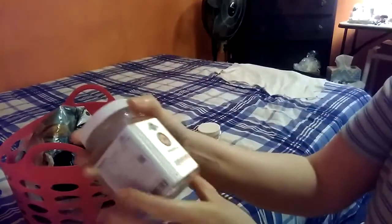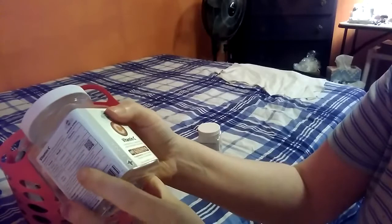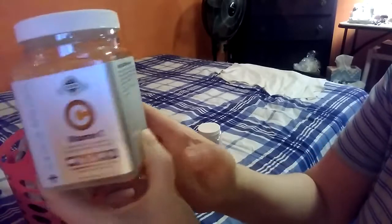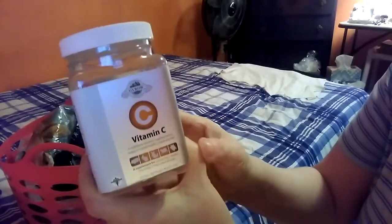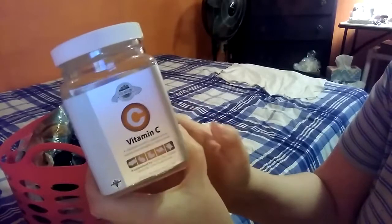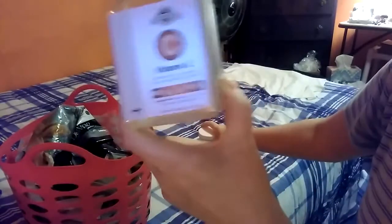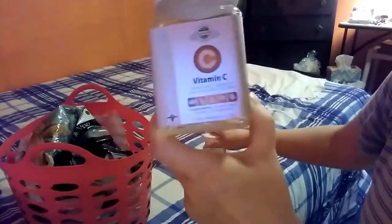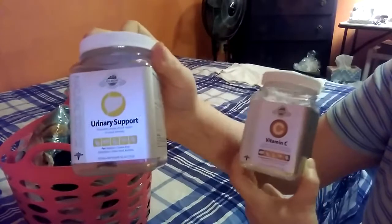I also have another one from Oxbow: Vitamin C tablets. This one also has 60 in there for the same pets. I usually give them half every day, and they take them, they eat them, but they really don't like them that much. I find them around the cage when I'm cleaning up. I think I will repurchase these, but I'm not sure for how long. The urinary support, though — that one is a definite. They love those. They grab them and take off with them and they're gone within a minute.